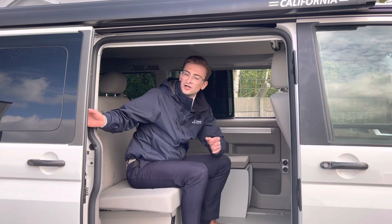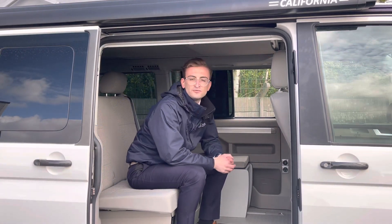A really nice feature, which I'll show you in just a little bit — tucked away inside the door is a fold-away table, which matches the fold-away chairs at the rear of the vehicle.